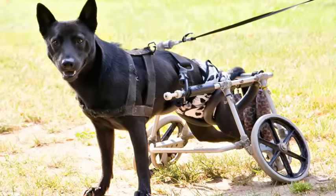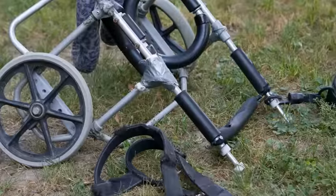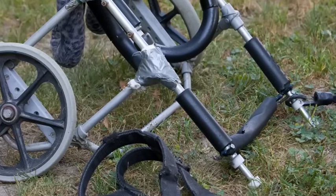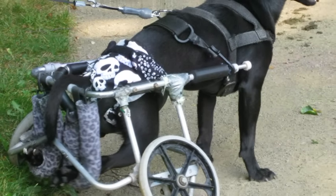The wheelchair she came with was in very tough shape. It had a lot of duct tape on it. It wasn't necessarily designed for her. It fit her well enough so that she could get around, but it wasn't custom to her so she would fall out of it.